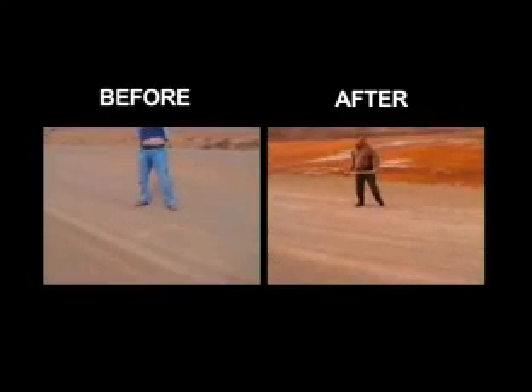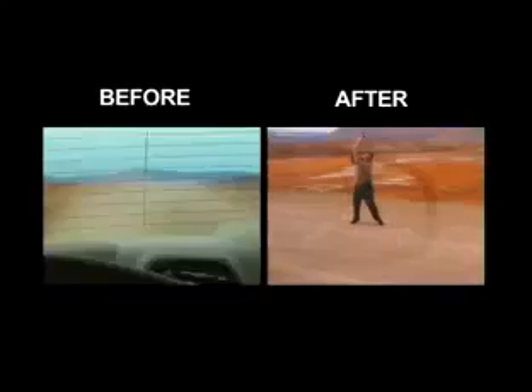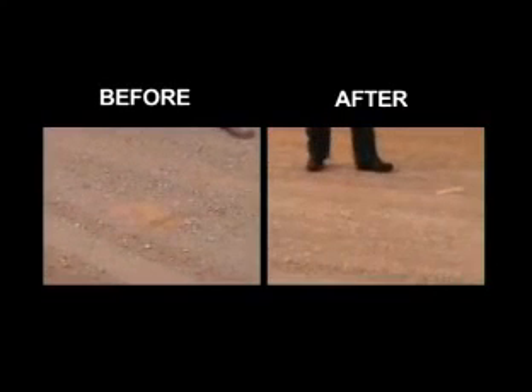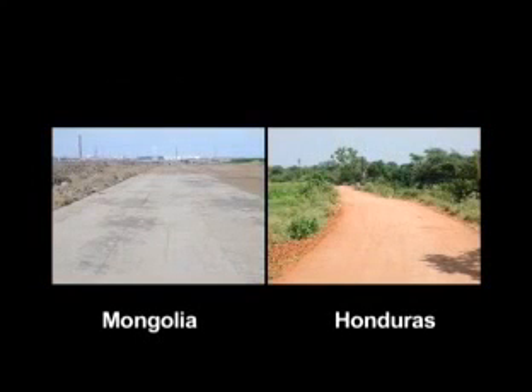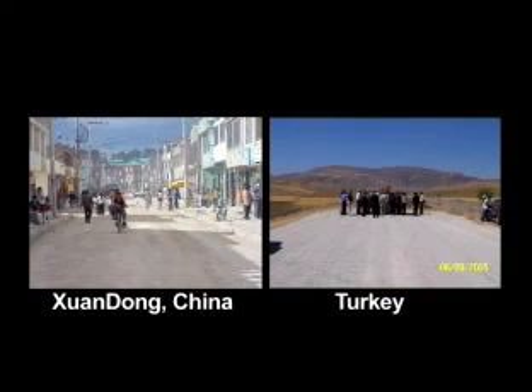Notice on the left, before treatment with Earthzyme, how a traditional road breaks up under the blows from the sledgehammer. In contrast, notice how resistant the Earthzyme-treated road is. The efficacy of Earthzyme speaks for itself when looking at its many successful applications over many years around the world.